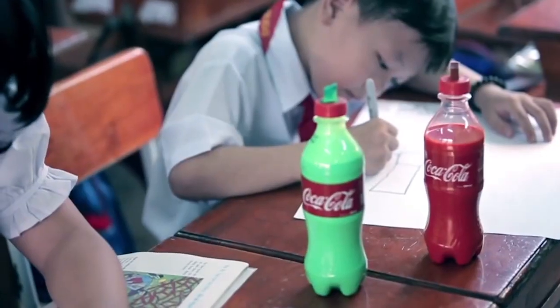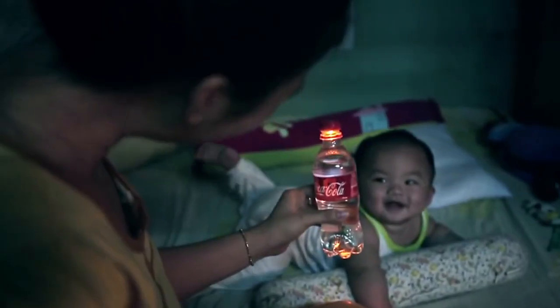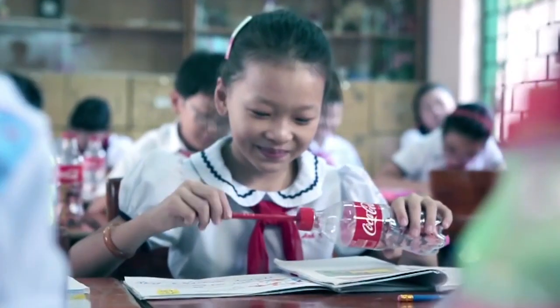So now your empty Coke bottle can be a water gun, a magic marker, a spritzer, a barbell, a nightlight, a bubble blower, a pencil sharpener, and God knows what else. Pretty cool, right? Sounds like a solid environmental initiative.